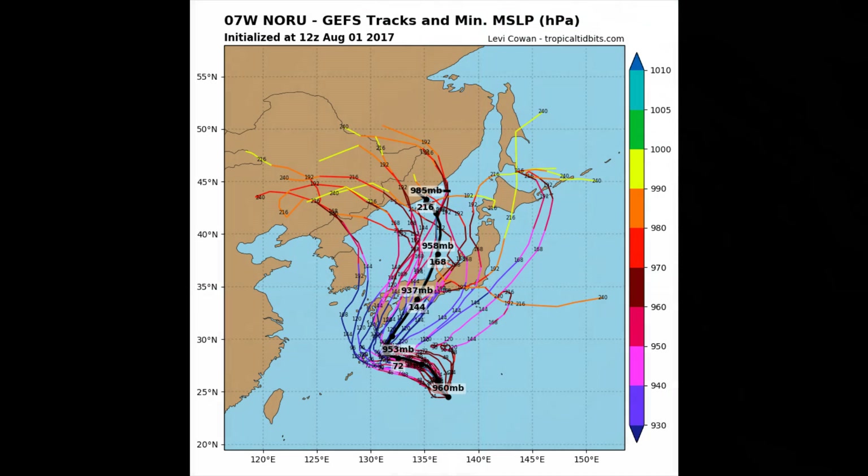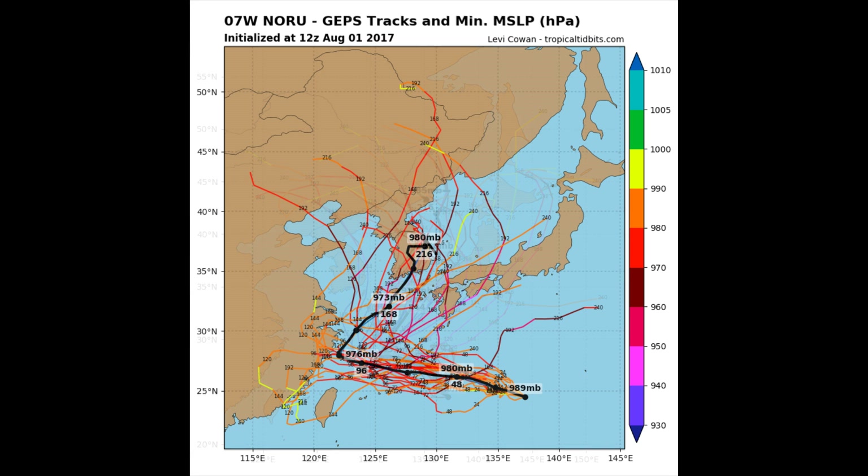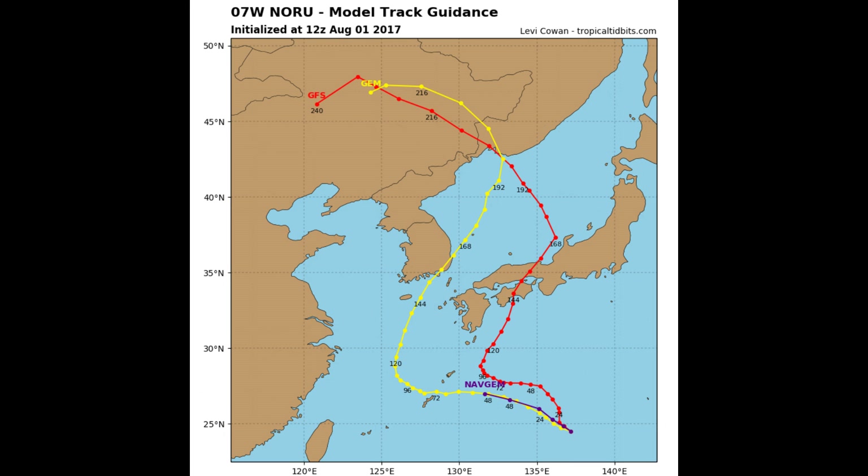Another look at the system's tracks and its navigated track — to the east of Korea, west of Japan, up through the Sea of Japan.